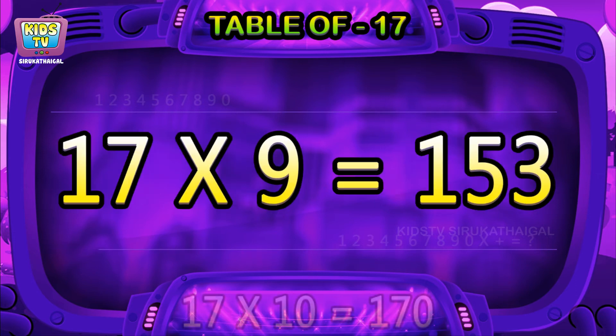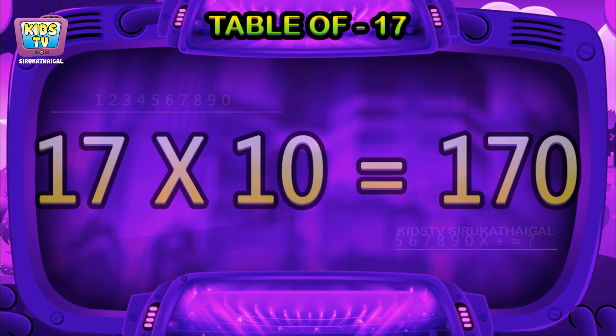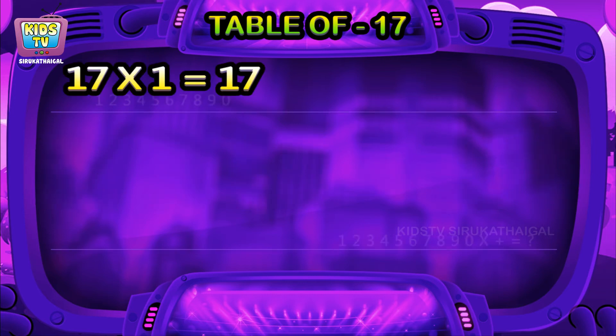17 nines are 153, 17 tens are 170, 17 ones are 17.